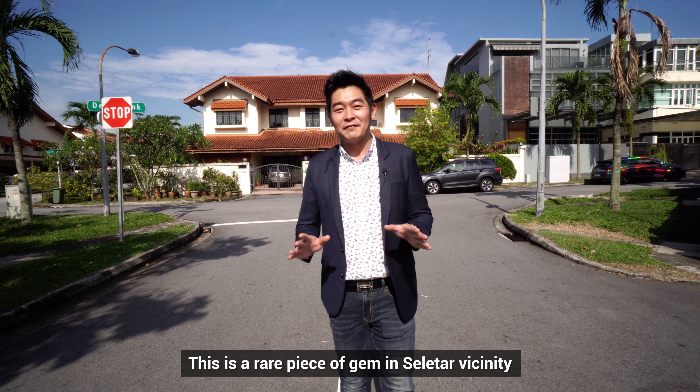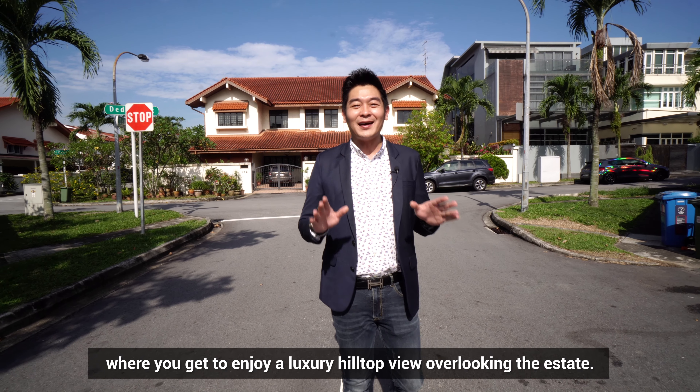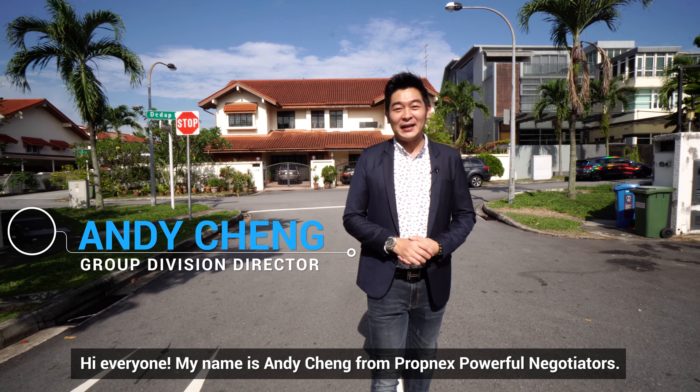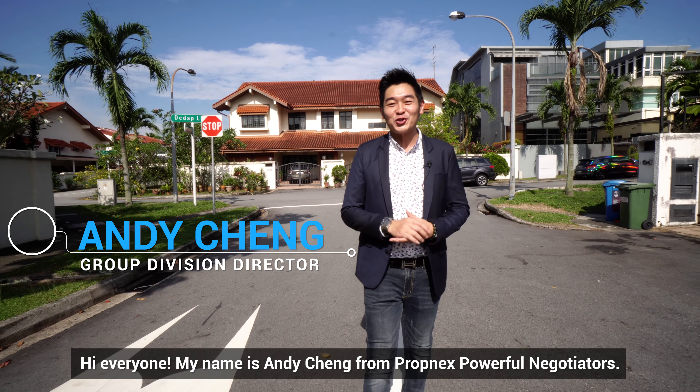This is a rare piece of land in Seletar vicinity, where you'll get to enjoy a luxury hilltop view overlooking the estate. Hi everyone, my name is Andy Cheng from Propnex Powerful Negotiators.